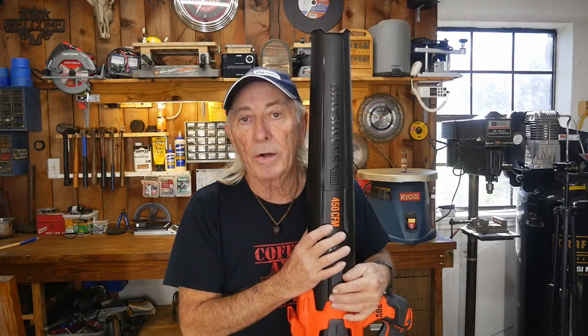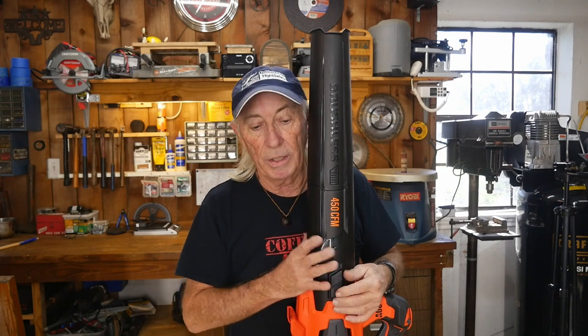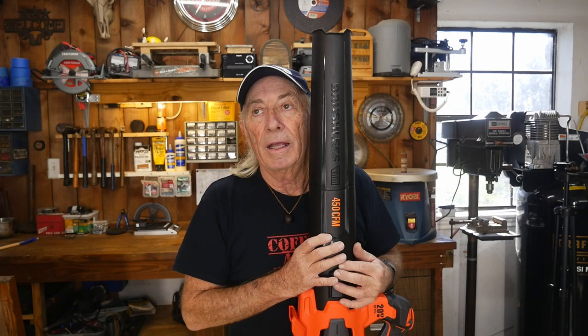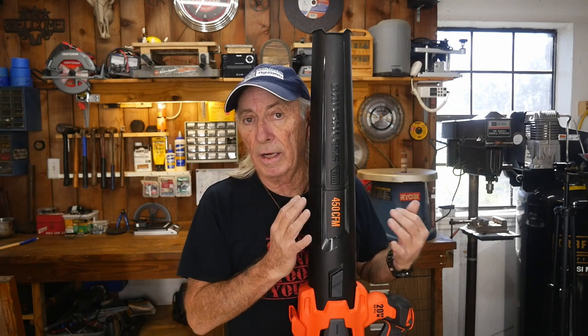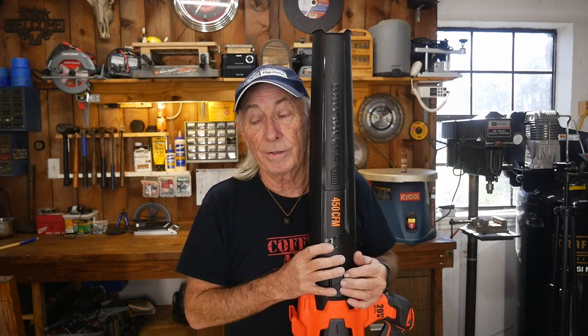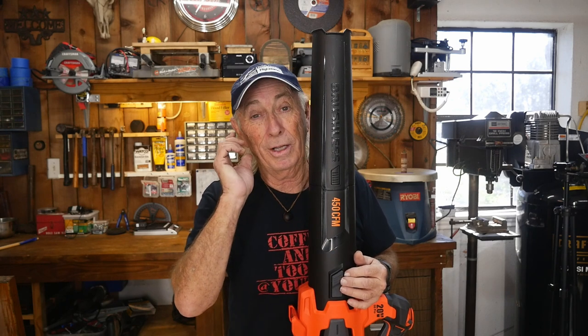Before we start the show today, just wanted to throw a word of warning out there. Jeff King over at the Den of Tools is supposed to get one of these this week as well. He's in Montana or something. Jeff, when I do the outside clips, have your wife cover your eyes because there's going to be green grass and green trees out there — it's January and I'm in southern Texas. Good luck, Jeff.